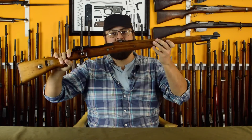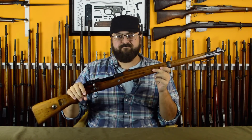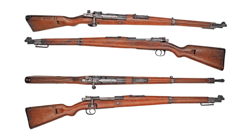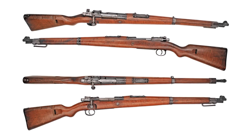This is the Karabiner 98AZ short rifle. Let's take a look in that light box. Weighing in at 8 pounds and 43.3 inches, it chambers the 7.92 by 57 millimeter cartridge, feeding five from a stripper clip into a fixed staggered box magazine.